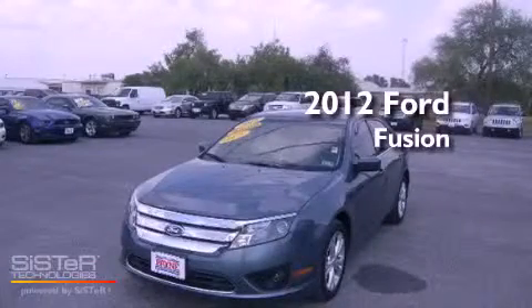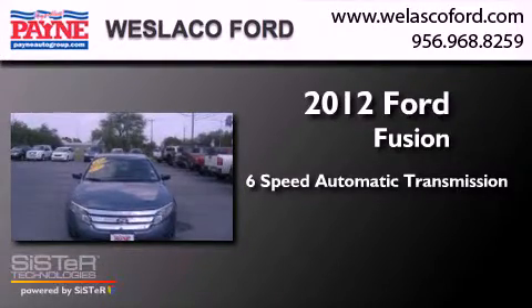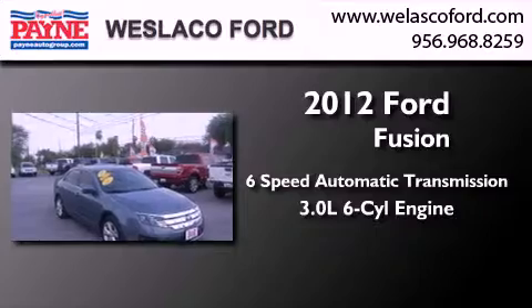This is a 2012 Ford Fusion. This four-door sedan has a six-speed automatic transmission and a 3.0 liter V6.